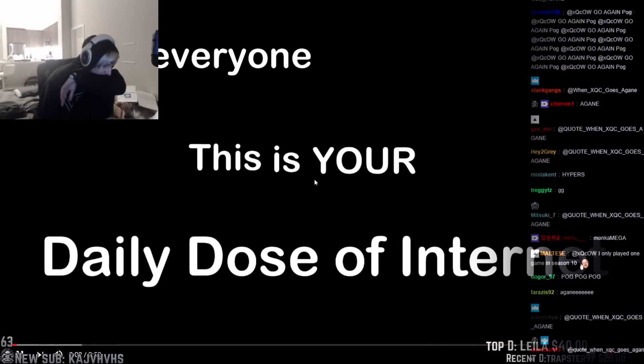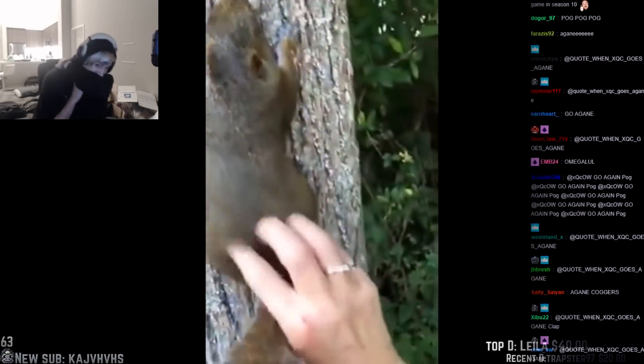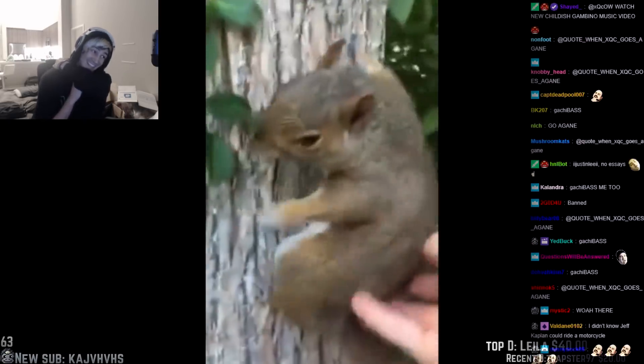Hello everyone, this is your daily dose of internet. Here's a fun fact: squirrels love getting their butt touched. Same.